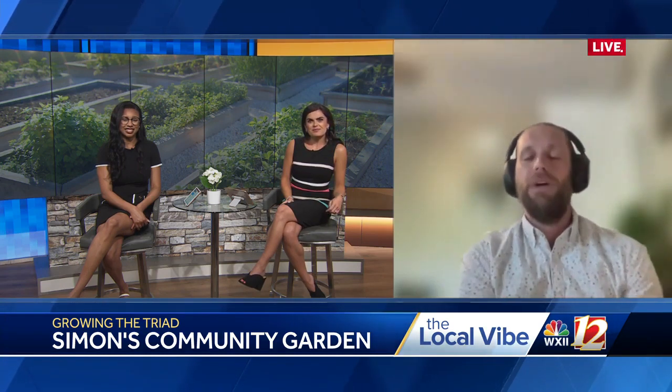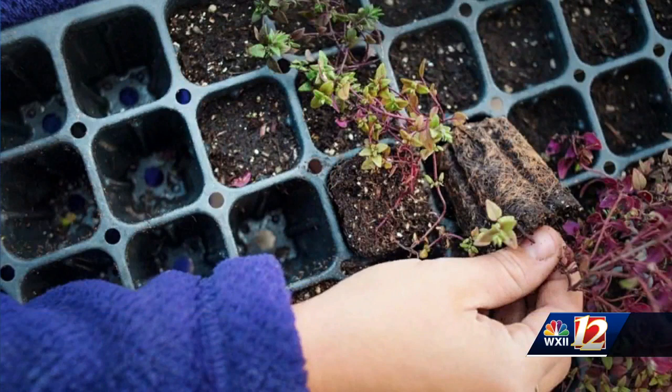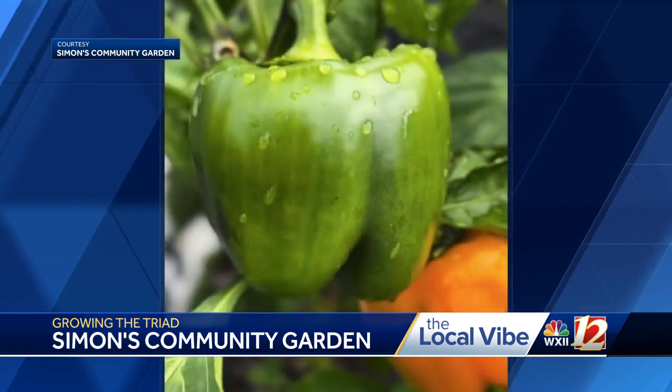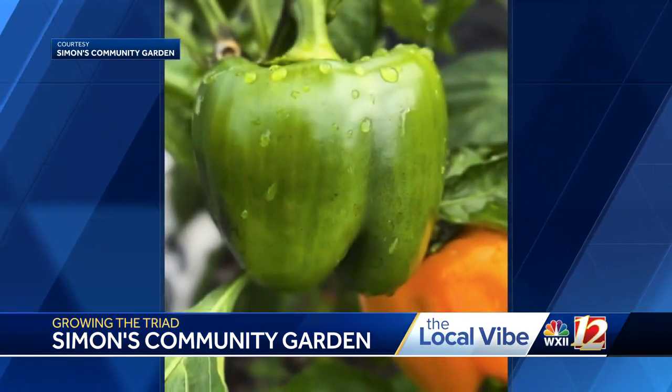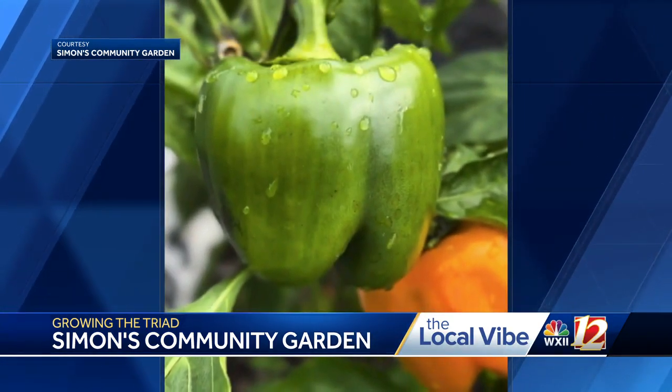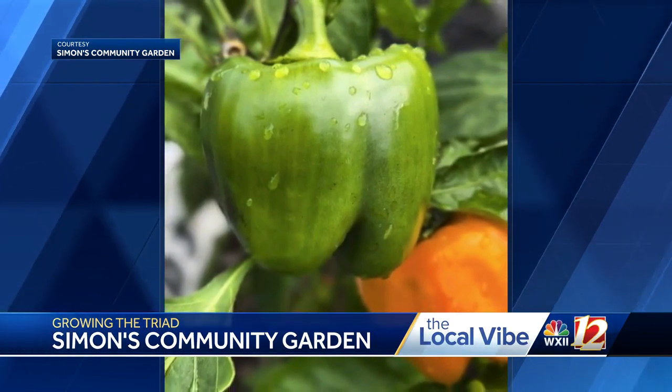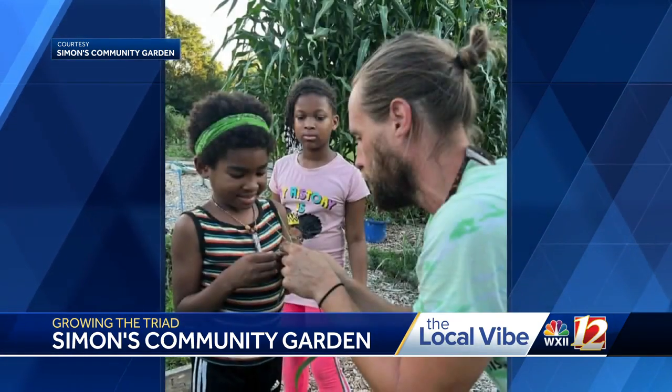Absolutely. We have a youth garden club that meets during the summer every Tuesday at 6 o'clock, and that is open to anyone who would like to attend. If you want to attend with your child you can do that, or if you want to drop them with us for an hour or so, we'll teach them all about gardening. We try to connect it with the NCDPI Department of Education Standards as much as we can, so there are some good education opportunities there in the garden.